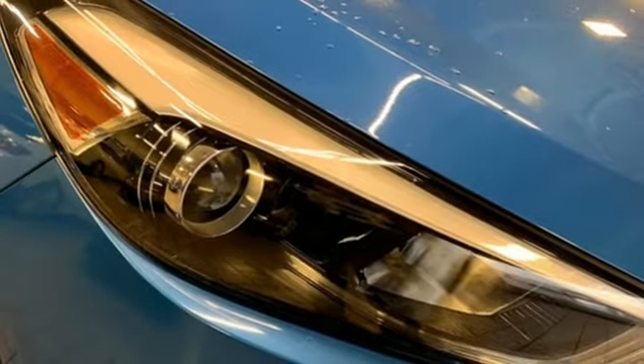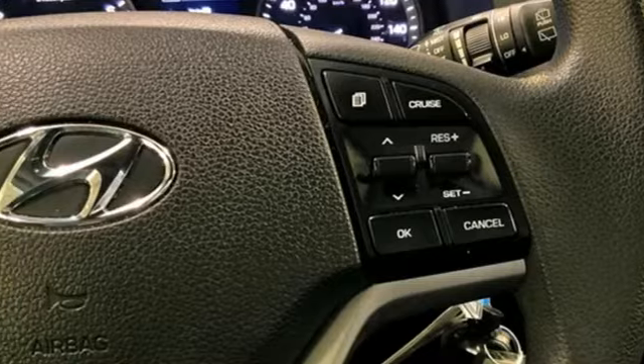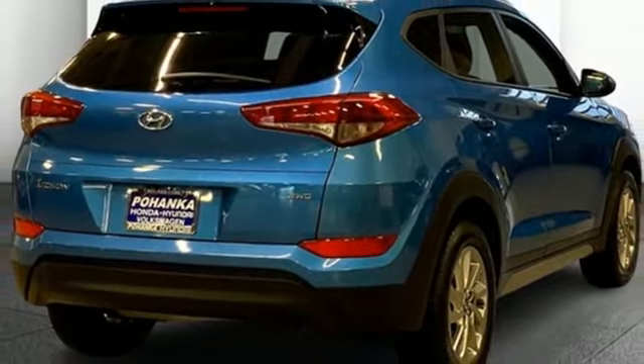Wireless phone connectivity, AM FM HD satellite radio, aluminum wheels, USB port, and inline 4-cylinder engine. Challenging convention to find a better way — it's the Hyundai way.